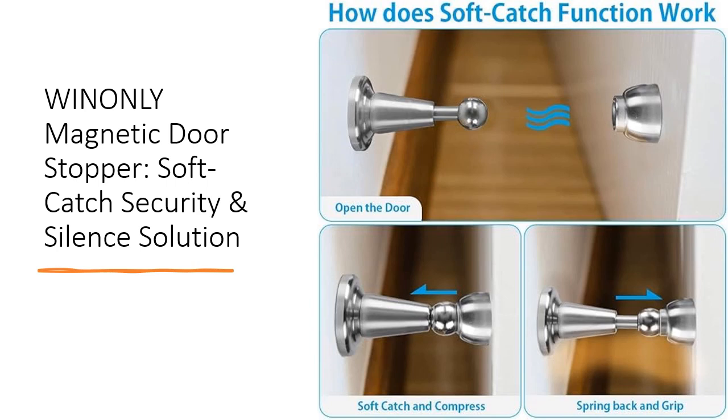Easy to install within minutes, this door stopper requires no tools and comes with user-friendly instructions. Its adjustable length accommodates various door sizes, providing a snug fit between the door and wall. Plus, the included bonus wall protectors ensure added security and convenience for your home or commercial space.